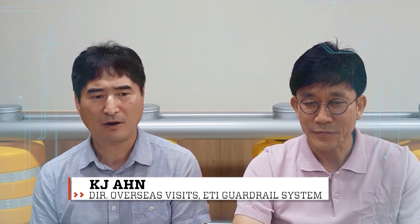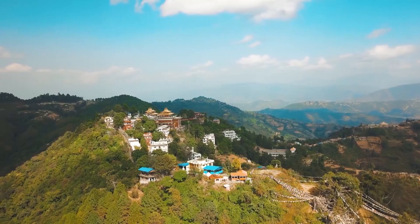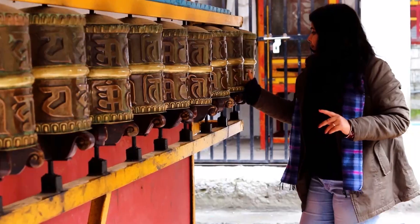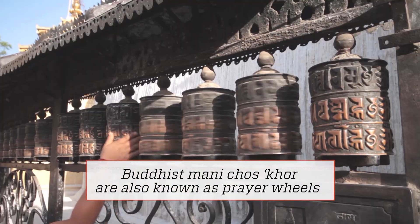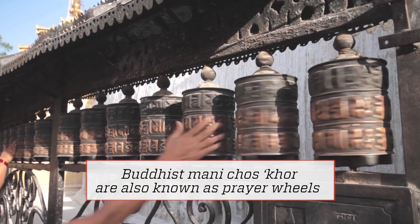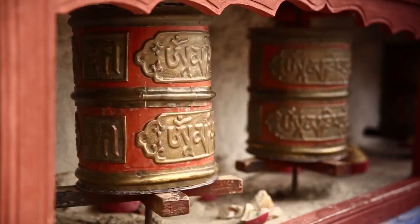When I traveled to Tibet a long time ago, I visited a Tibetan palace in the famous city. By chance, I saw rotating bells called manicha, and people around were spinning the bells and praying continually. That was the first time I got the idea of the rolling barrier product.